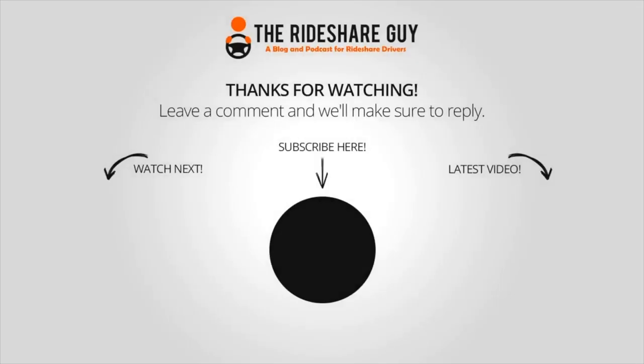Thank you so much for watching. Make sure you subscribe to see the several videos we post every week about how to maximize your earnings in the gig economy. Also make sure you use our referral code if you sign up to do Instacart. Thanks very much for watching, and remember to not drive yourself crazy.